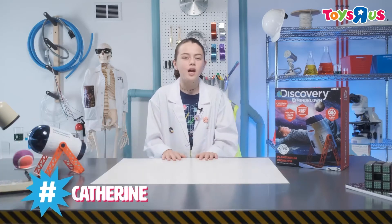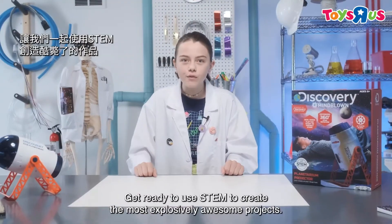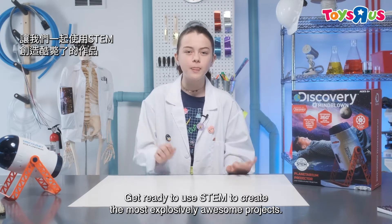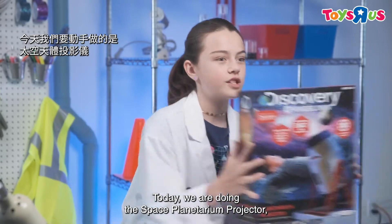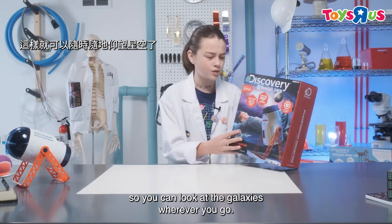Hey guys, I'm Katherine and welcome to Discovery Hashtag Mind-Blown. Get ready to use STEM to create the most explosively awesome projects. Today we are doing the Space Planetarium Projector, so you can look at the galaxies wherever you go.